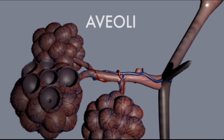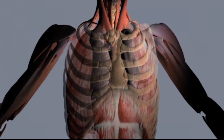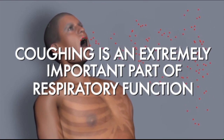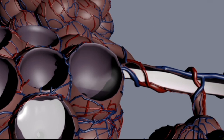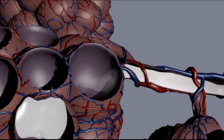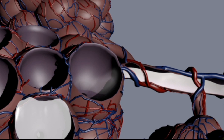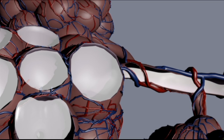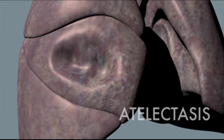The respiratory system activates muscles that allow you to breathe normally, but those same muscles also help you cough. Coughing is an extremely important part of respiratory function. Normally, the lining of the airways produces a small amount of mucus which traps dirt and bacteria. If this mucus is allowed to accumulate in the airways and lungs, it can block parts of the lungs so that they don't inflate properly and they collapse. This condition is called atelectasis.